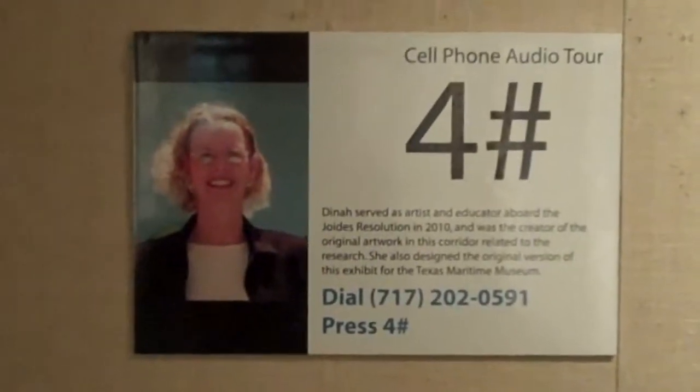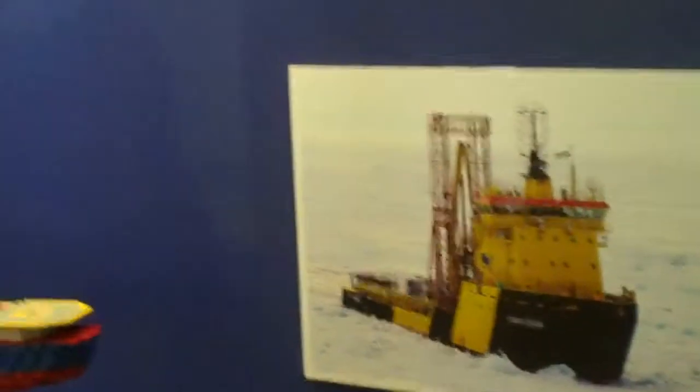This is the Dina Bowman stop, and her artwork is in this hallway.